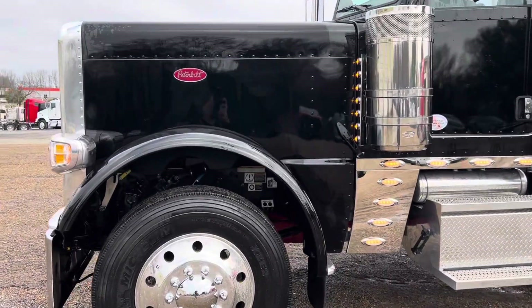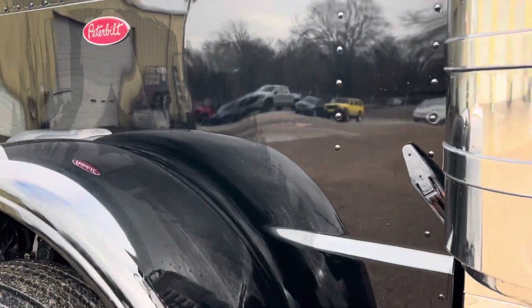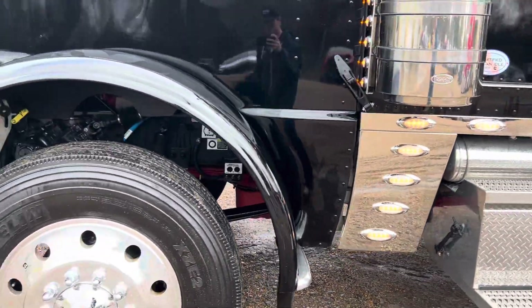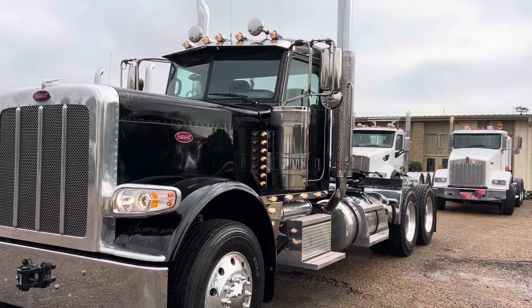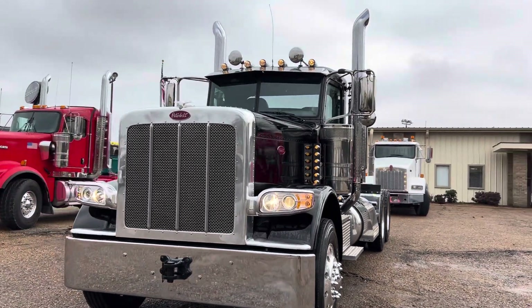Really low miles, really clean truck. Paint's in really good shape on this one. This truck's a little bit heavier spec — it's got a 14k front, 46k rear with 391s.